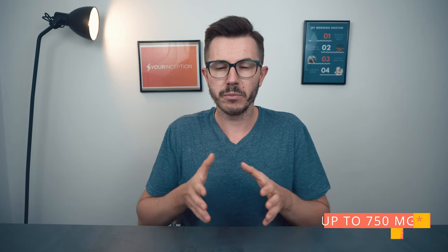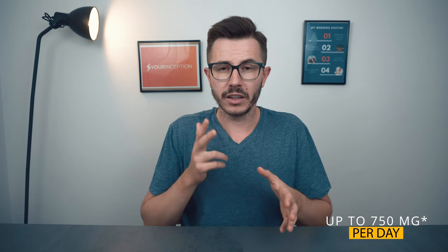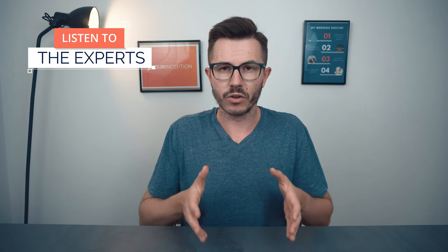The daily recommended dosage has not been established, but some people recommend taking up to 750 milligrams per day in three daily doses — so 250 milligrams three times per day. If you want to experiment, this is something to start with, but do consult your doctor and do more research before supplementing it.